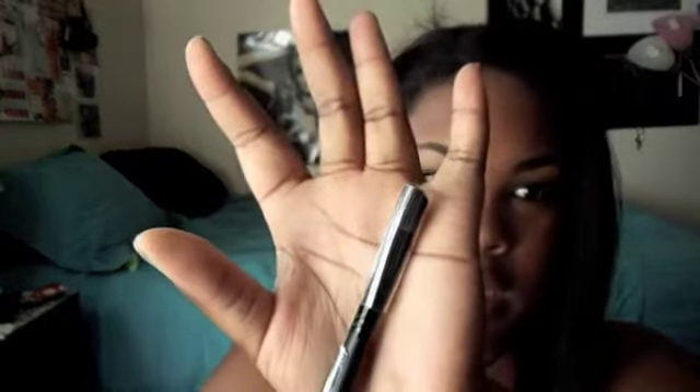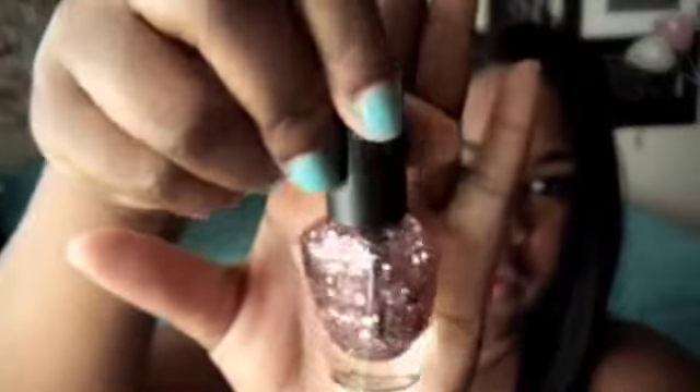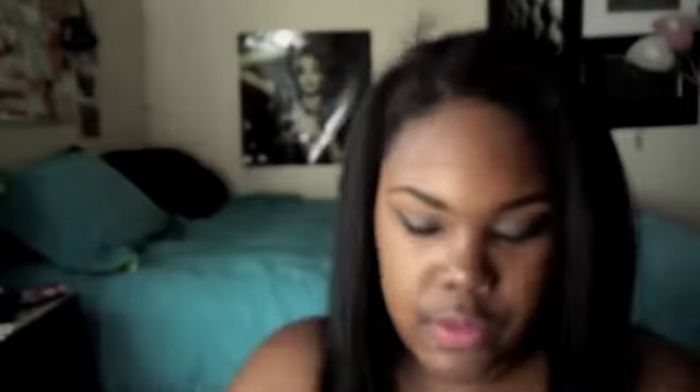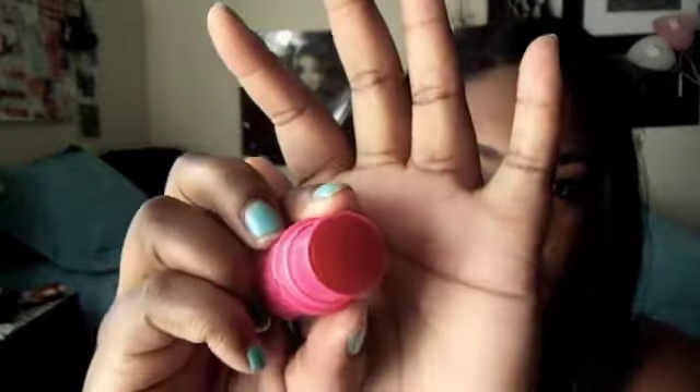A couple more things for you guys — this is a slanted eyeshadow brush from Sephora. I'm just going to pull this off to show you what it looks like, then put it back on. Also a glitter nail polish from Forever 21 — it's like a chunky glitter, which I think is kind of cute — and two Jelly Juicy Tubes from Lancôme.